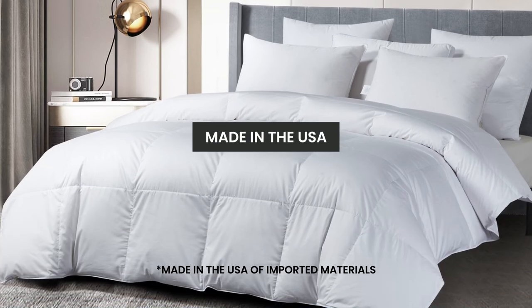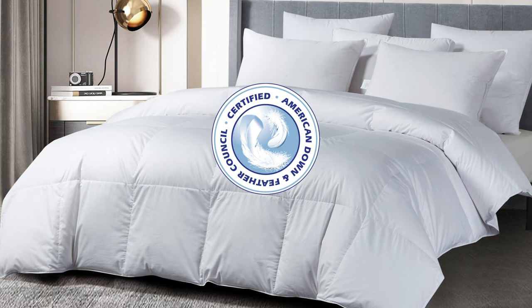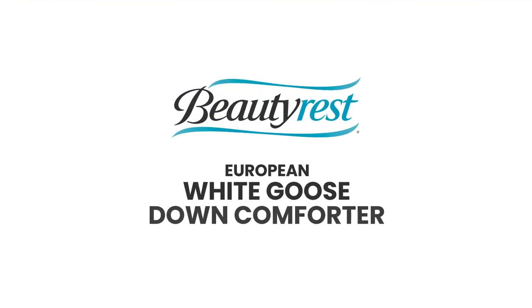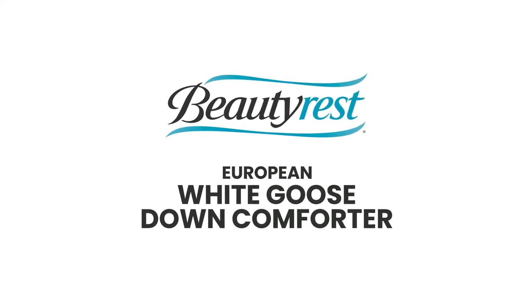Our comforter is proudly made in the USA and has been certified by the American Down and Feather Council. The Beautyrest European White Goose Down Comforter provides elegance and comfort for a good night's sleep.